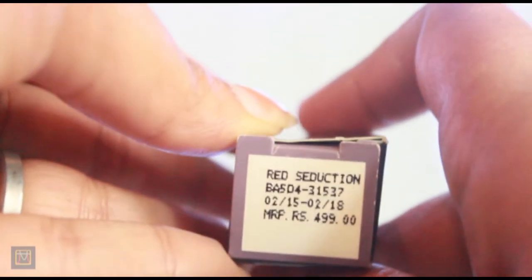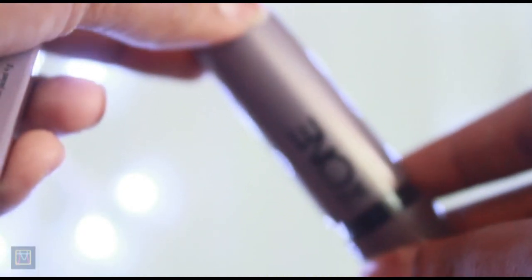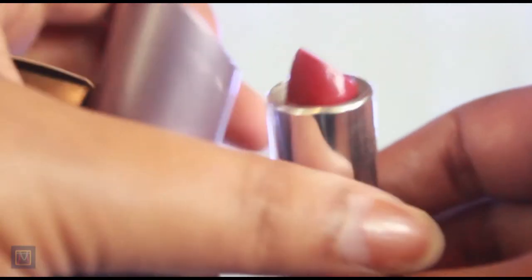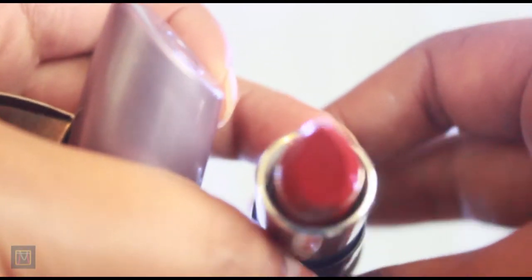Then there is The One matte lipstick. I don't know which shade this is — oh, this is in the shade Red Seduction. So let me open it for you guys. This is how the packaging is, and this is the color. This is so gorgeous.